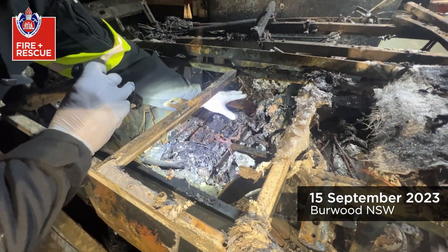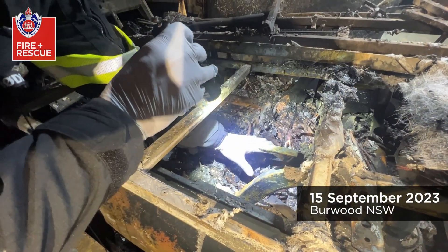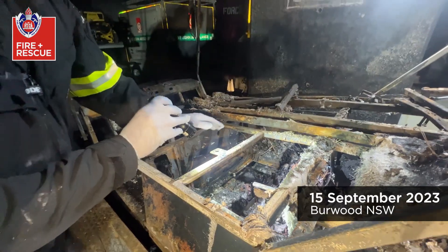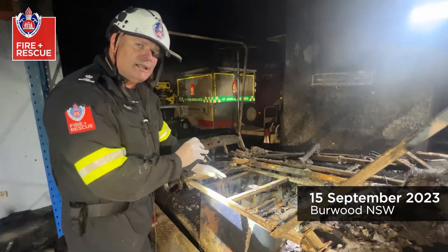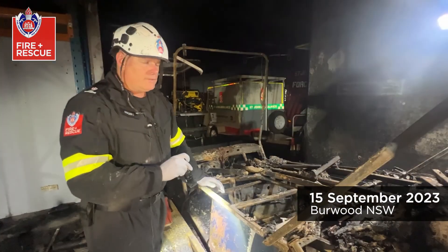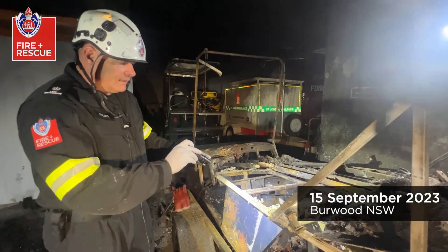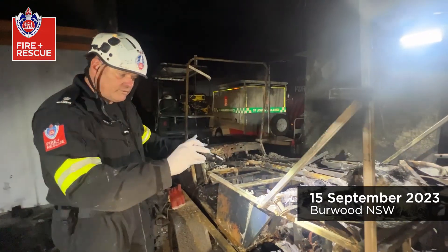We should have a battery there, a battery there, and a battery there. As we can see, we've basically got one battery left and two of the batteries have discharged and created the fire. We've got the damage created by the lithium batteries — the fire engulfed the cart.